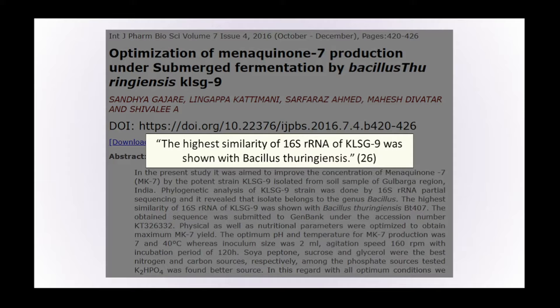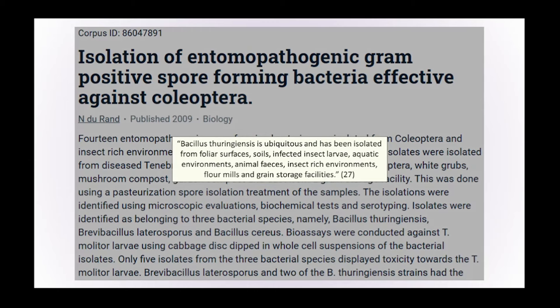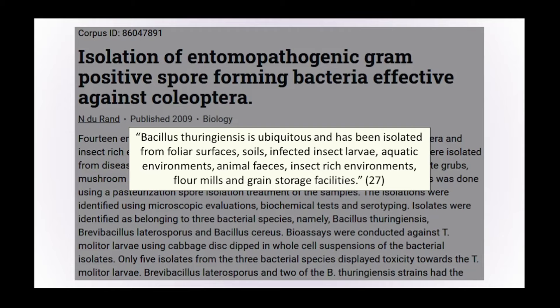The highest similarity to KLSG 9 was shown to be a bacteria called Bacillus thuringiensis, which turns out to be ubiquitous — it's everywhere. It's been isolated from leaf surfaces, soils, infected insect larvae, aquatic environments, animal faeces, insect-rich environments, and flour mills and grain storage facilities. There's a direct overlap between Bacillus thuringiensis and Bacillus subtilis — both are described as ubiquitous and both can be found on leaf surfaces, within soils, within aquatic environments, within faeces, and are basically very common within the wild environment.